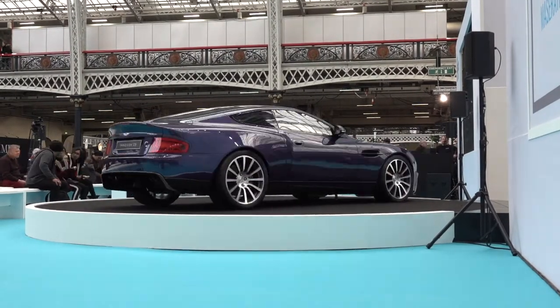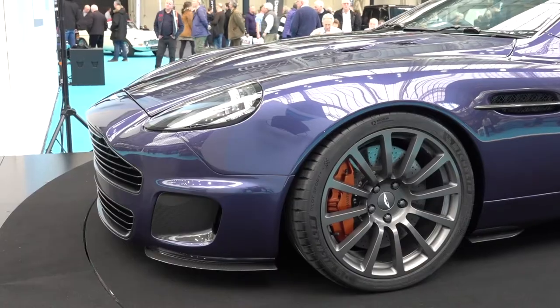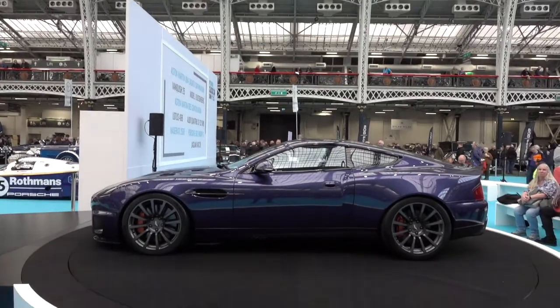This is a redesigned Aston Martin Vanquish 25 by Callum, valued at £550,000. The production is limited to just 25 units, so it is extremely rare.